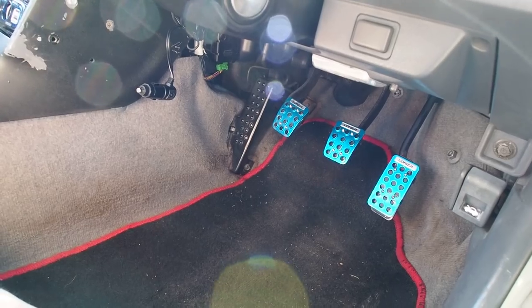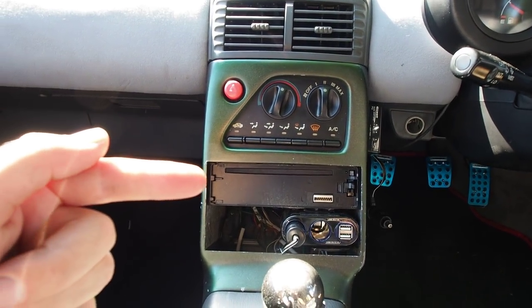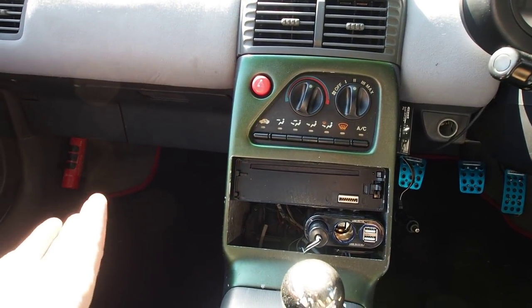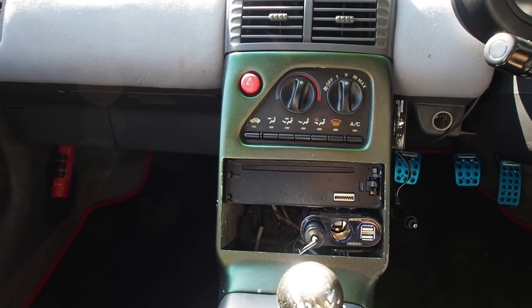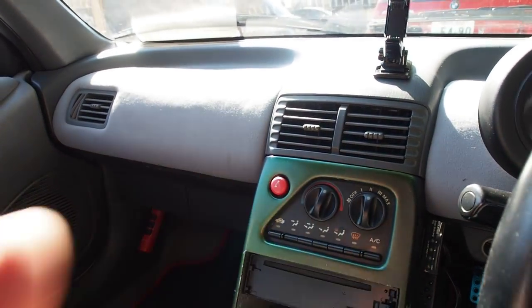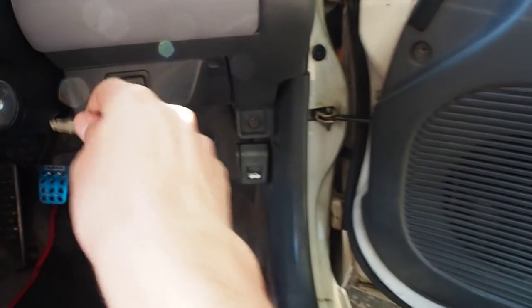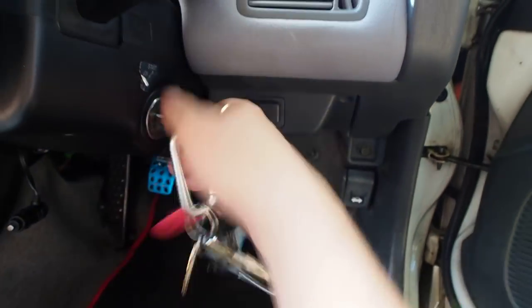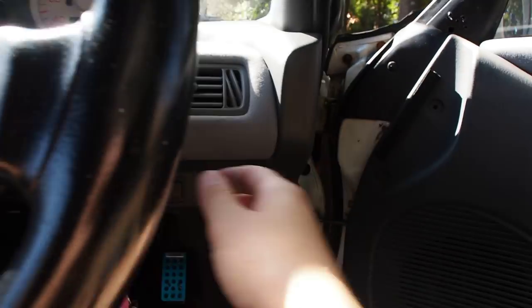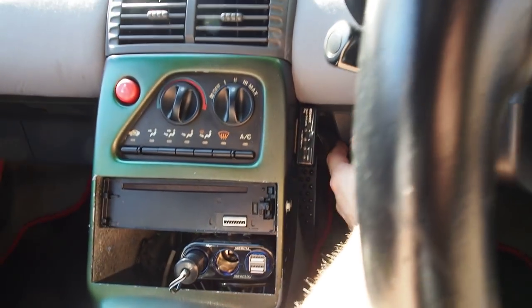This console piece is aftermarket to fit a single-DIN CD player — stock it comes with a tape deck, which is kind of funny. The AC works — confirmed with the key. There are USB chargers in there for 5-volt devices.